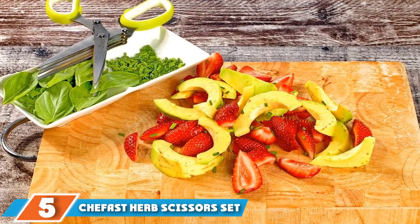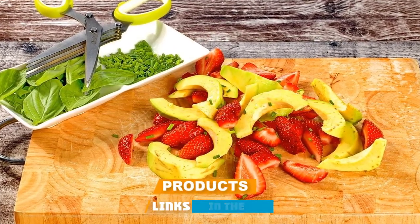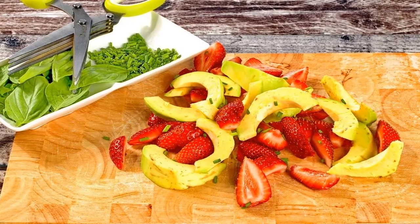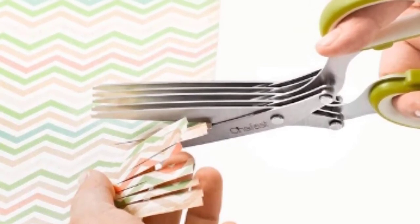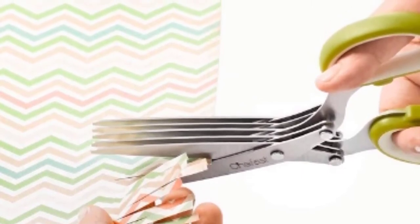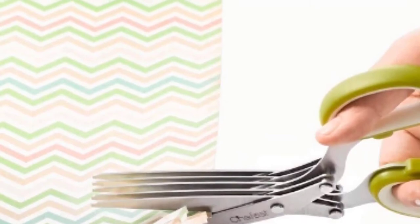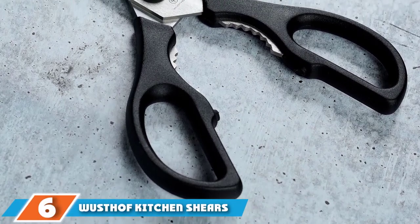The number five position is held by Cheffast Herb Scissor Set. Mincing fresh herbs can be a serious pain, but this pair makes life much easier. It has five stainless steel blades, giving it a serious advantage over multi-purpose scissors — you can chop herbs straight into your dish quickly and efficiently. An ergonomic handle prevents slipping, and a cleaning comb is built into the safety cover for effortless cleanup. The set also comes with two herb bags.